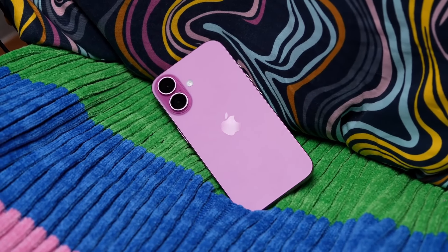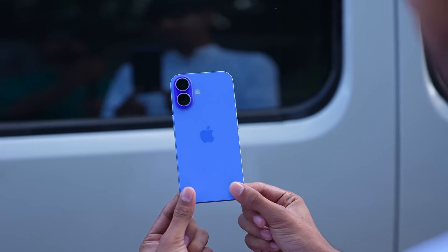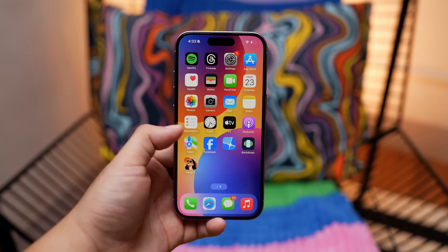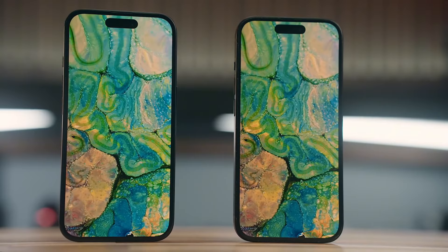The iPhone 16 looks really cool. I love the color options and the way the back glass shines in the light. It's a lot more stylish than the Pro models, and it's really easy to use with one hand. Also, it's made of strong aluminum, so it's pretty durable.